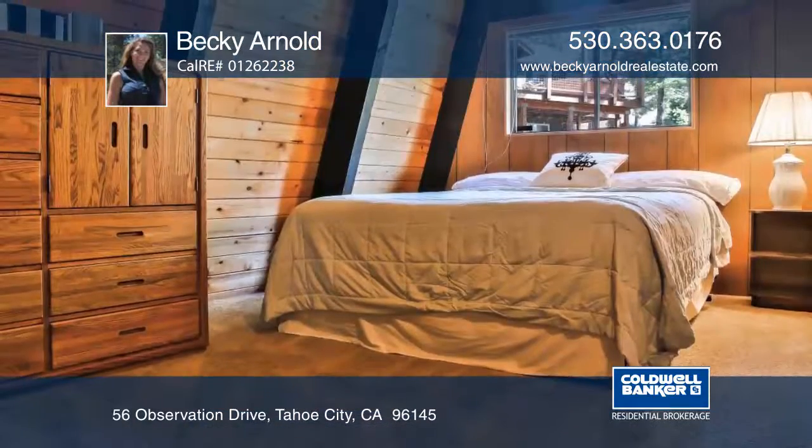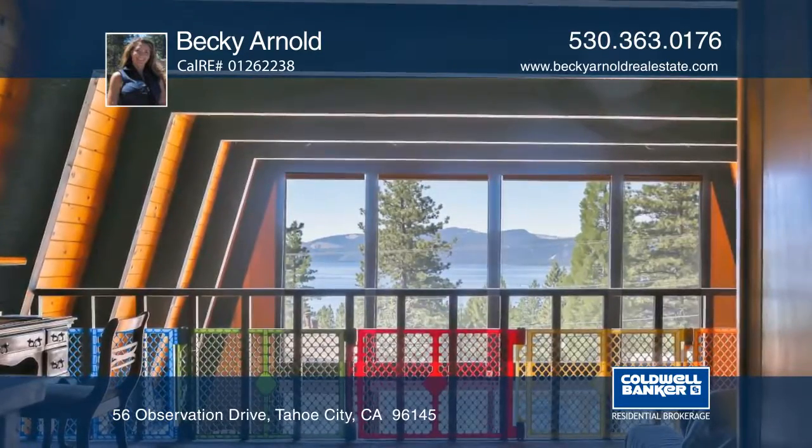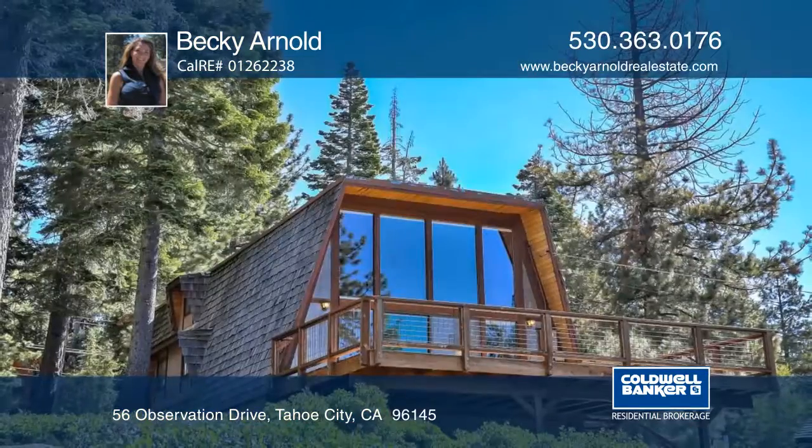There are four bedrooms and two bathrooms plus an additional loft providing more space for relaxing. There's plenty of storage with a one-car garage, carport and additional parking area underneath. Call Becky Arnold today!